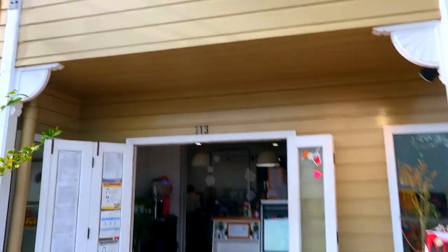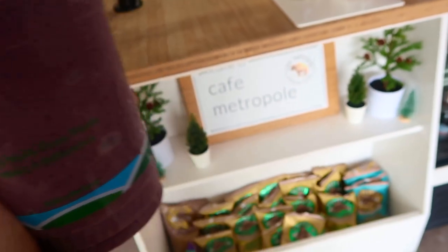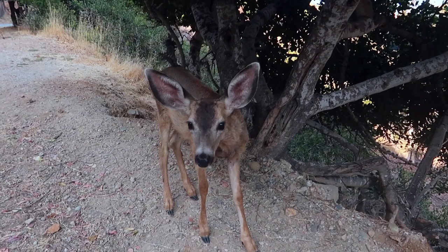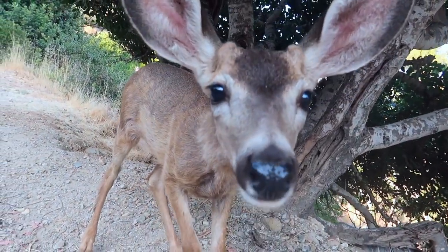Next, we're going to go to the healthiest place to eat on Catalina — the Cafe Metropole — and get a smoothie before we go out on the water. Anywhere you go on Catalina Island, you're going to run into the most friendly neighbors, and this one here might be my favorite.